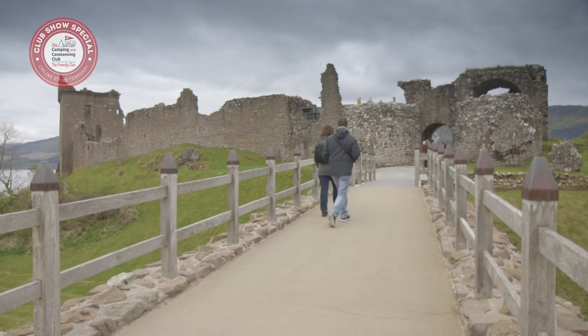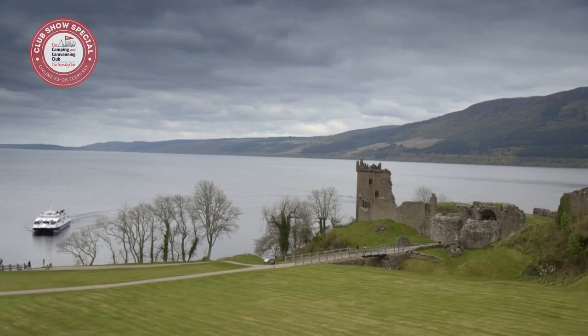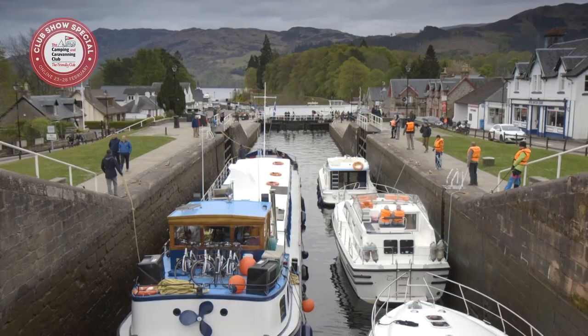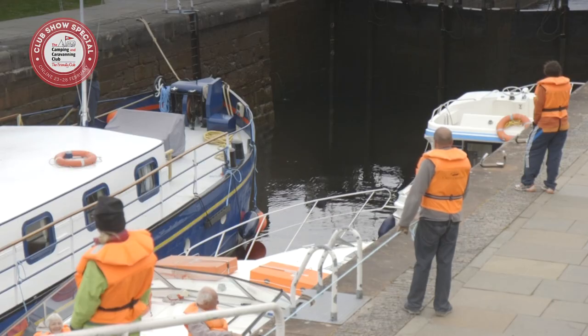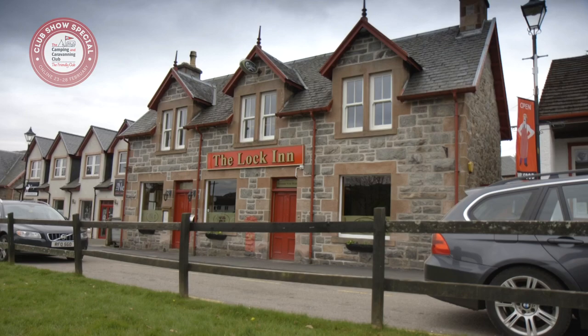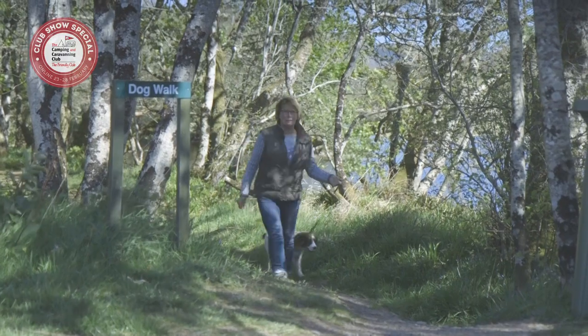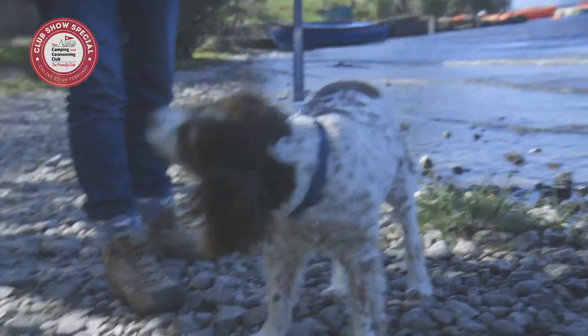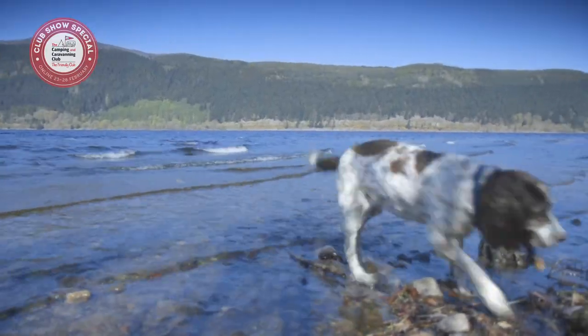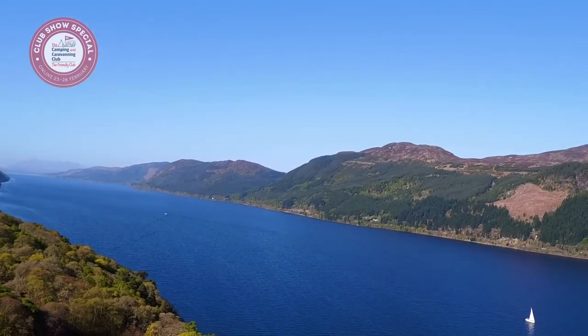Urquhart Castle, owned and run by the National Trust, is close by on the western shore of the loch. Now a ruin, it played a key role in the Wars of Scottish Independence and occupies a stunning location. Fort Augustus and Drumnadrochit are both pretty towns local to the campsite. Fort Augustus sits at the southern end of the loch and is a favourite watering hole for visitors to the Caledonian Canal. Drumnadrochit is perhaps the biggest draw for Loch Ness monster hunters. See you for some Nessie spotting at Loch Ness Shores Camping and Caravanning Club Site.